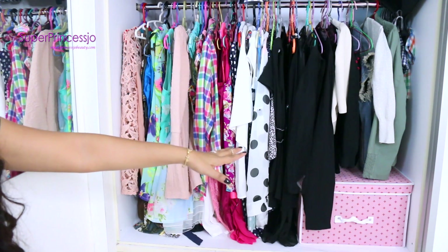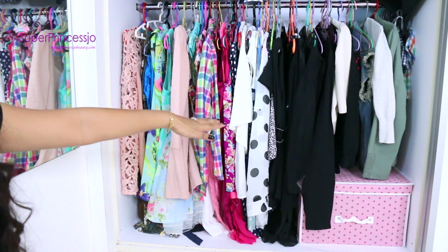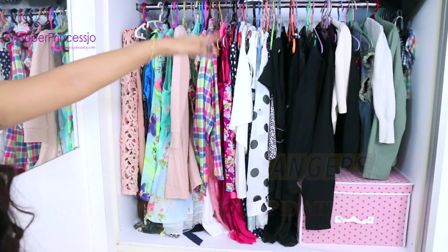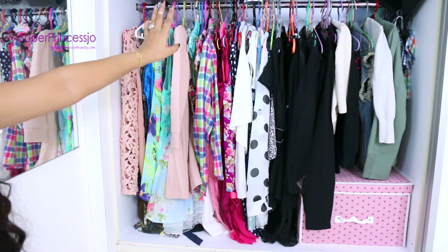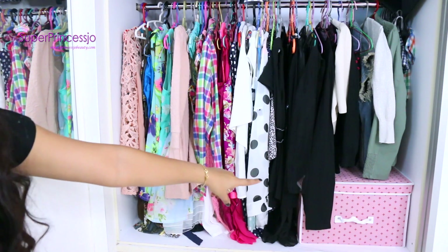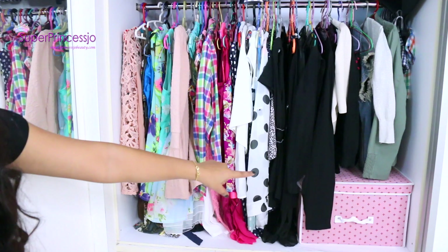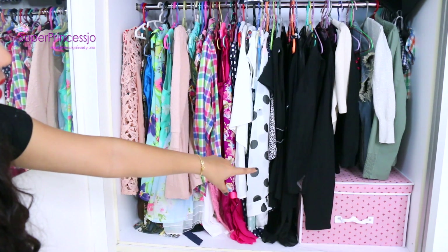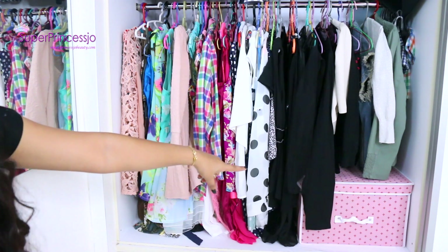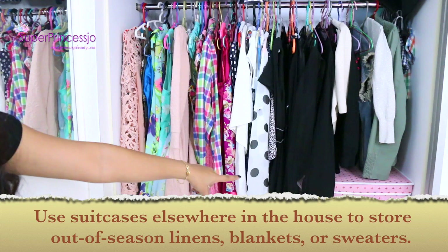This is the bottom part of the closet where I organize my dresses, because I like to have them down since I'm short. I keep my husband's stuff on the upper side so it's separate for both of us. I have a pink organization storage box in that corner of the closet, under my jackets, where I store extra stuff that I don't use every day but need once in a while.